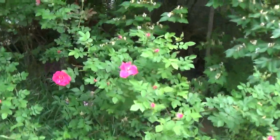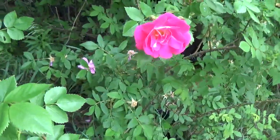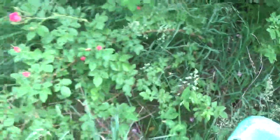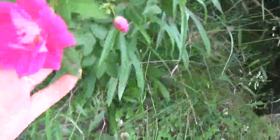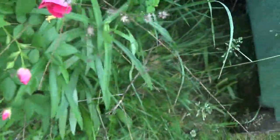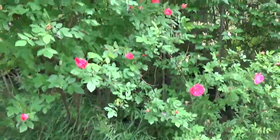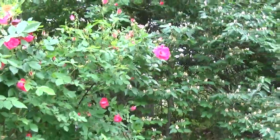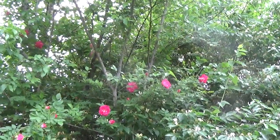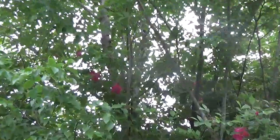They're just everywhere. Looks like the light pink one back there is almost done, as you can see. And these are just coming out everywhere — they are just so beautiful. There are tons and tons of buds, and we go up and up and up. They're up in the tree, further up in the tree, and there are some red ones way up there.